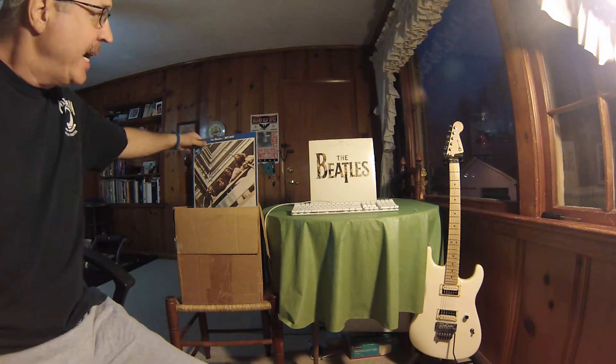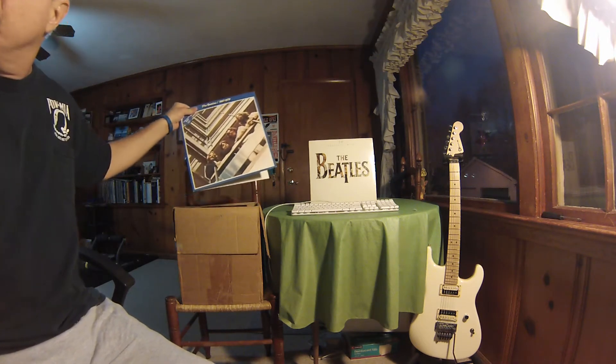Hey everybody, it's Phil Feedback and today I'm gonna go over a few of my record albums that I have in my collection. I'm a vintage vinyl record collector and we're gonna go over some Beatles records today.